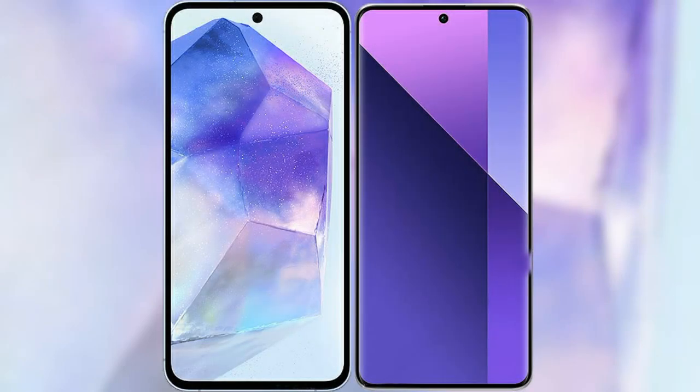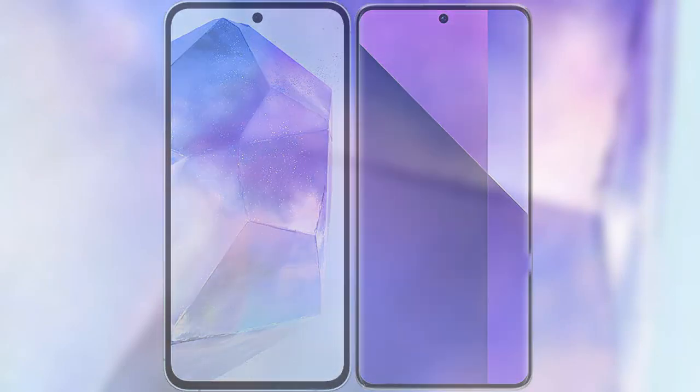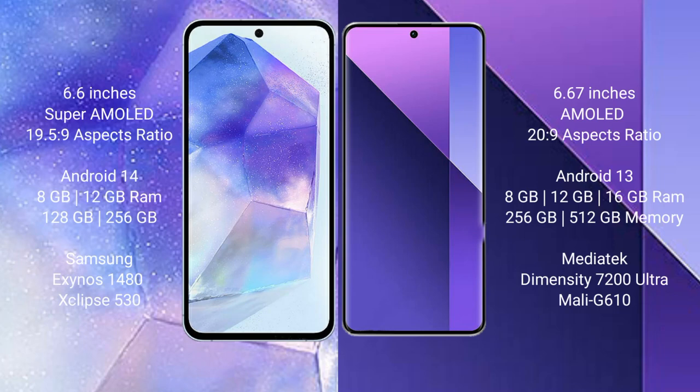I will compare the new Samsung Galaxy A55 with the Redmi Note 13 Pro Plus. The Samsung Galaxy A55 comes with a 6.6-inch Super AMOLED display and an aspect ratio of 19.5:9. The Redmi Note 13 Pro Plus comes with a 6.67-inch AMOLED display and an aspect ratio of 20:9.